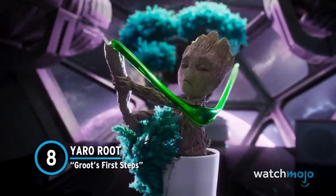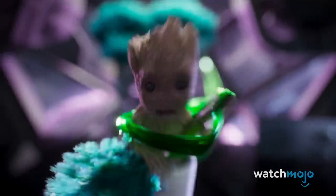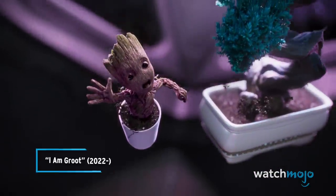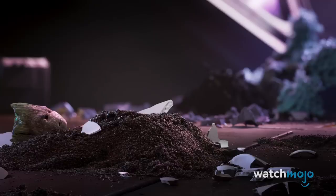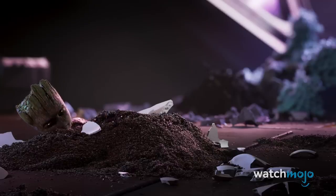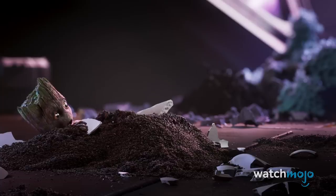Number 8: Yarrow Root. In the first short of these mini Groot adventures, we see how he managed to break out of his pot. Next to him, you can spot a familiar plant — the Yarrow Root, the extraterrestrial plant Nebula desperately wanted in Guardians of the Galaxy Vol. 2.